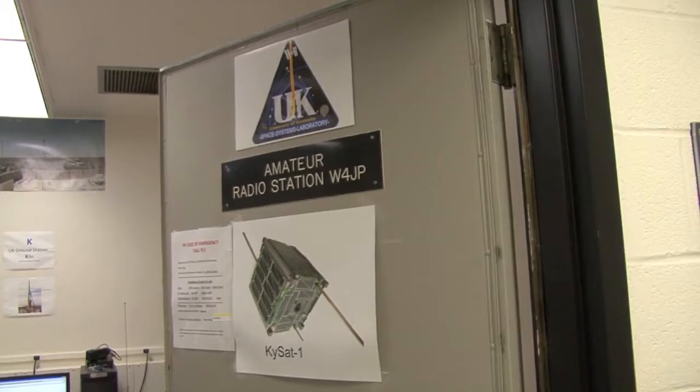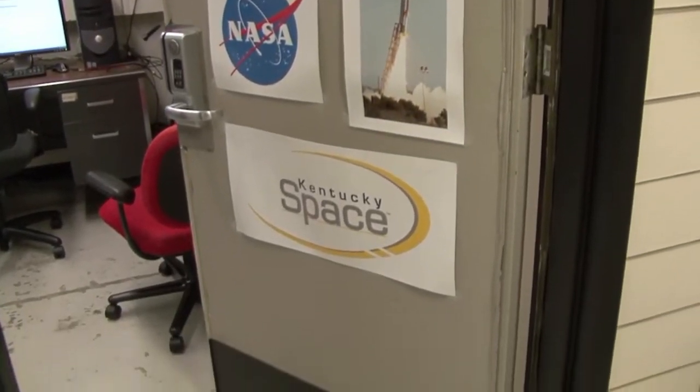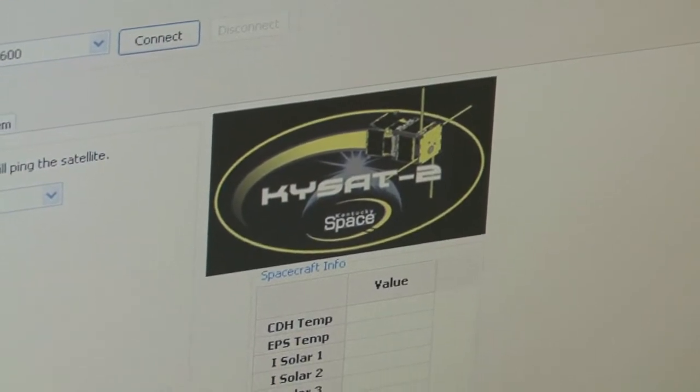There is a CubeSat community of 20 some odd universities that have built a CubeSat. We were kind of on the ground floor with the first educational NASA mission back in 2006, which launched in 2011, but we're part of a pretty small community of universities that build CubeSats.